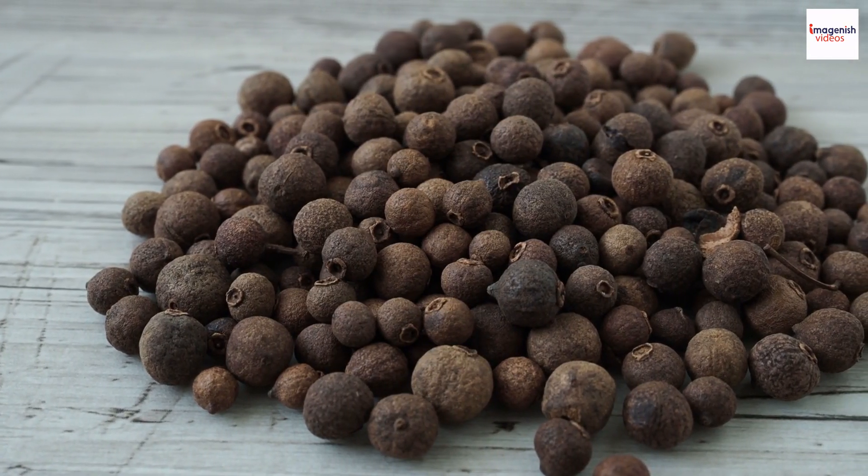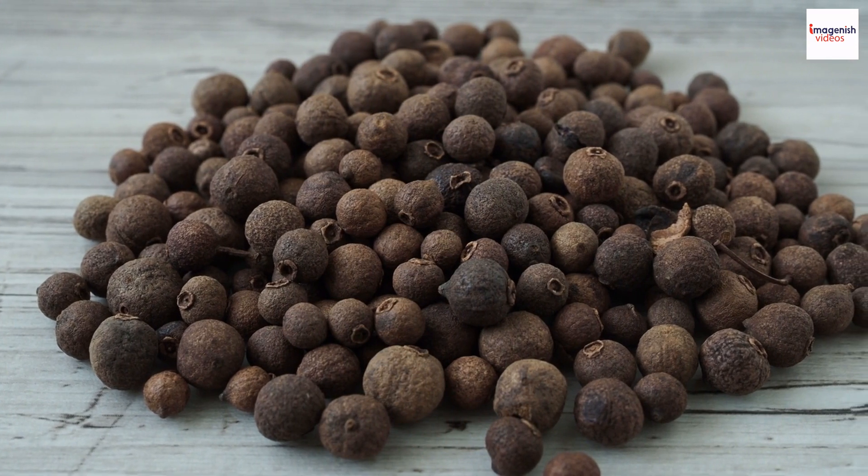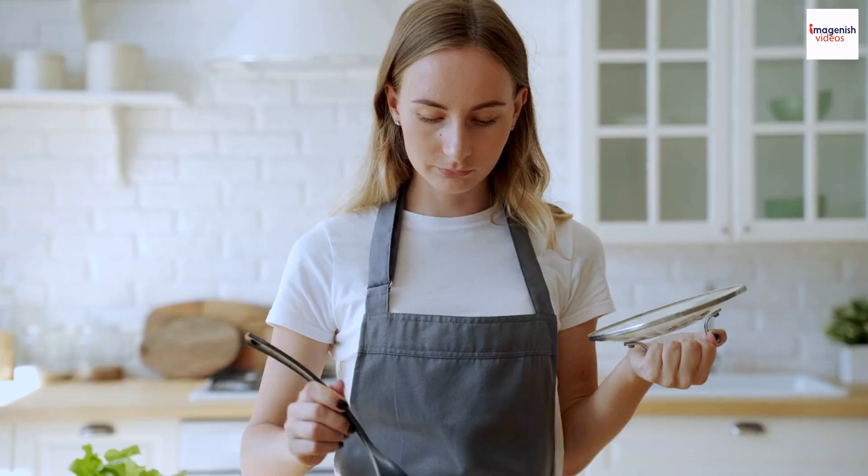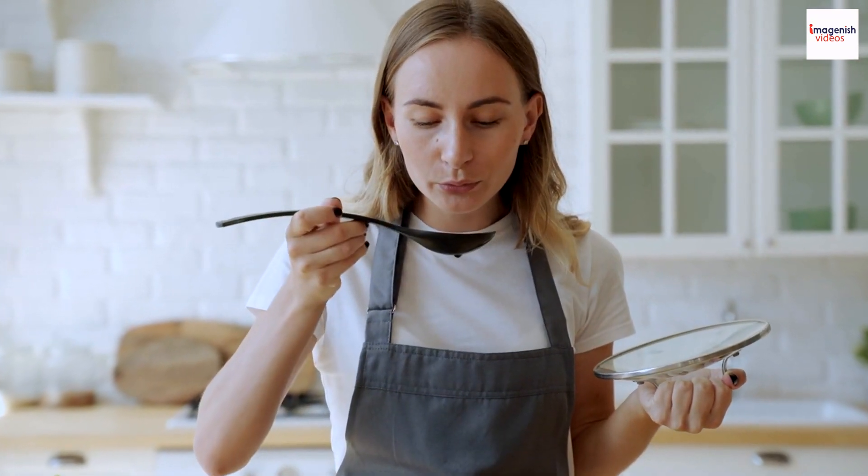Have you ever wondered what gives jerk chicken its distinctive smoky flavor? We'll dive into the pimento wood mystery. Pimento wood, also known as allspice wood, is traditionally used in Jamaican jerk and contributes to the unique taste of jerk chicken.